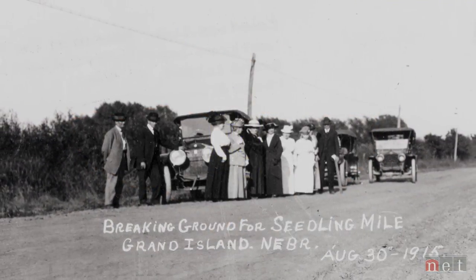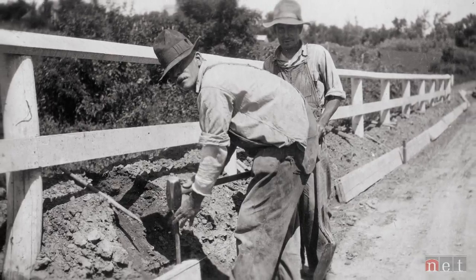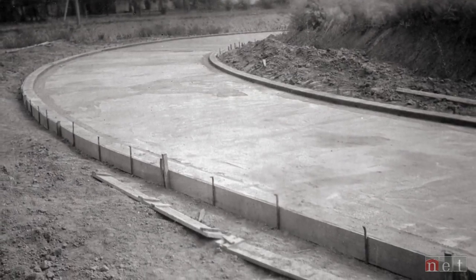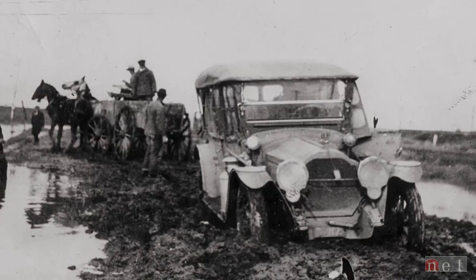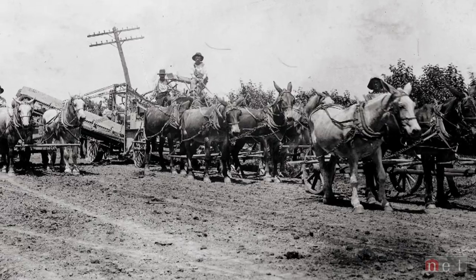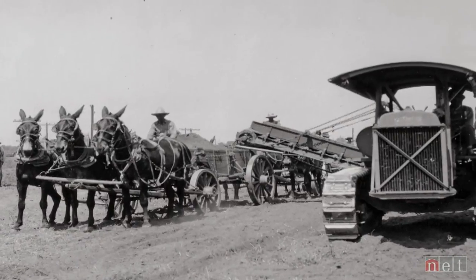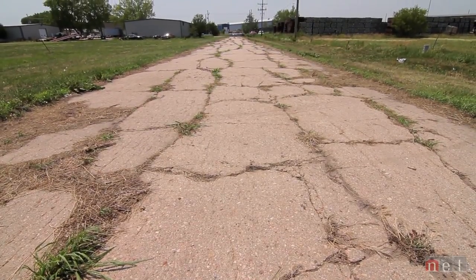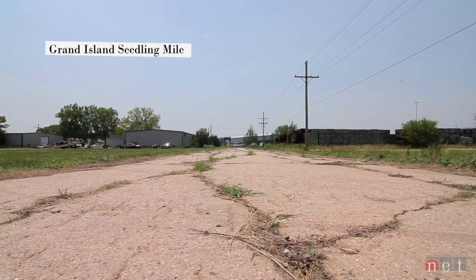The cement companies pitched in with something called Seedling Miles. The cement companies donated the cement and local people helped make the Seedling Mile to make people realize how great it would be to have a hard surface road coast to coast. The idea was that if people had the experience of driving on a paved road and saw the difference between mud or gravel or dirt and sailing smoothly along concrete, they would clamor for more concrete. And it worked. Most of it was done with horses. On November 3rd, 1915, Grand Island became the second city on the route and the first in Nebraska to complete a Seedling Mile.